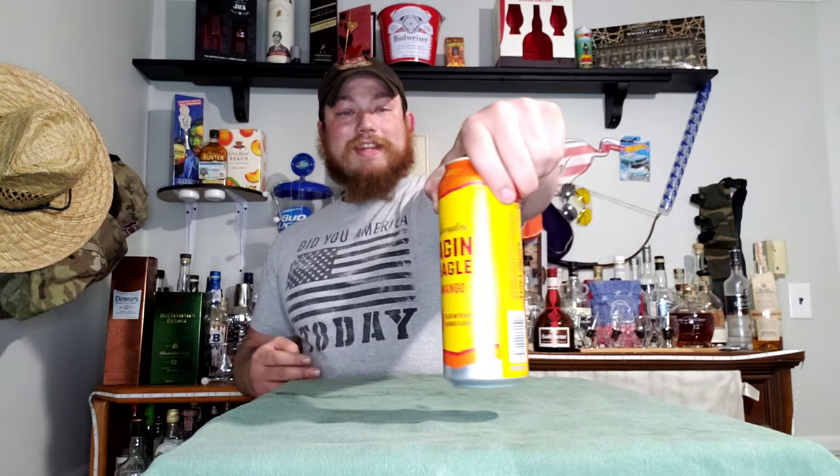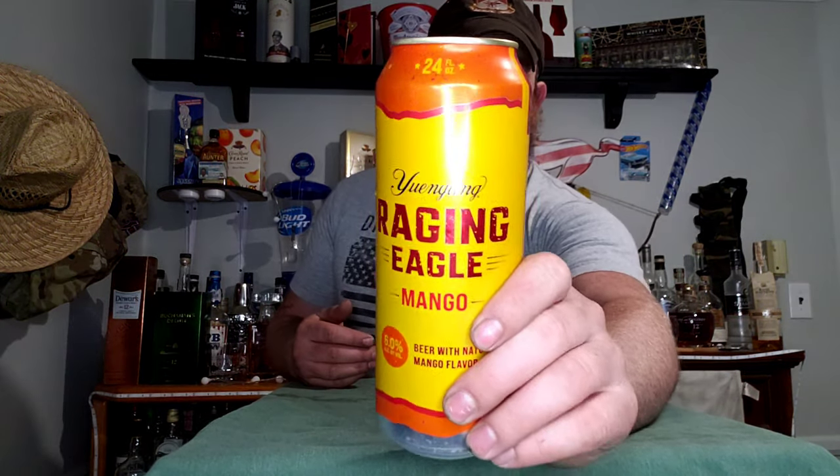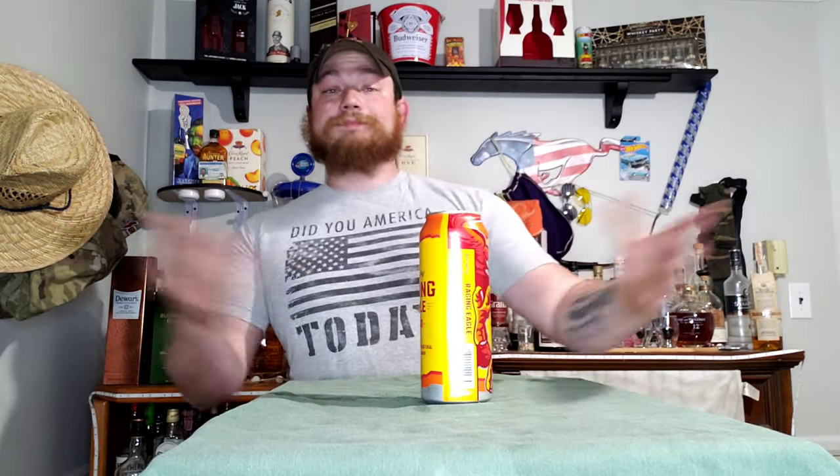The other thing I really like about it is it doesn't make me feel bloated in the chest when I drink it. It's very smooth, it's light, not nearly as heavy or dense. It goes down nicely and doesn't build up a bunch of carbonation in my chest or stomach. All in all, I think it's a pretty great drink. If you've never had it — Yuengling Raging Eagle Mango — absolutely great taste, and they've done a really good job with this.